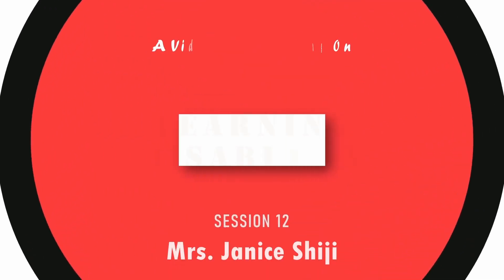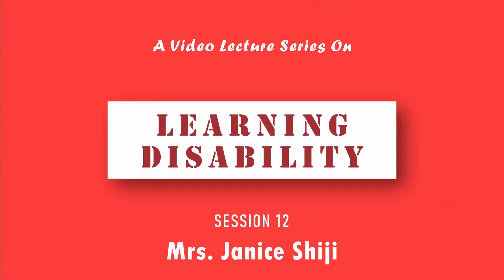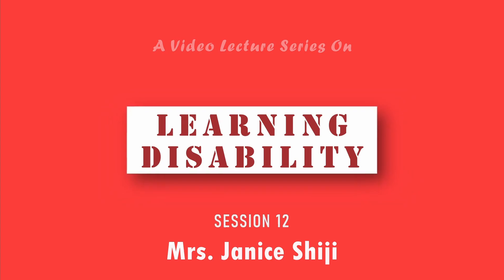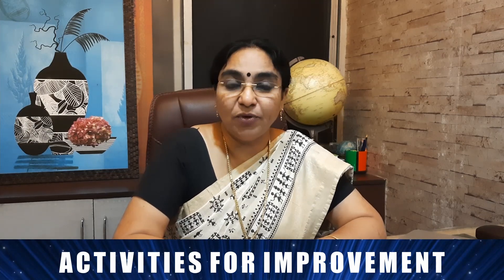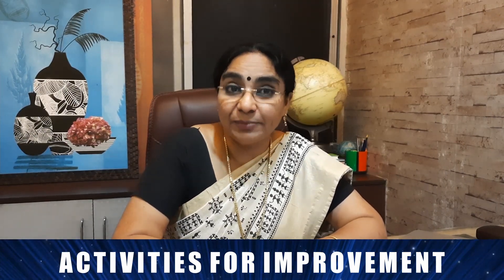Hello friends, today let's go to the 12th session of the video lecture series on Learning Disabilities. Today we are going to see about activities for improving — what are the activities that we can give them on a daily basis, on a fun basis, on a regular basis to improve their writing. Writing is the most difficult or most disinteresting part for a child.